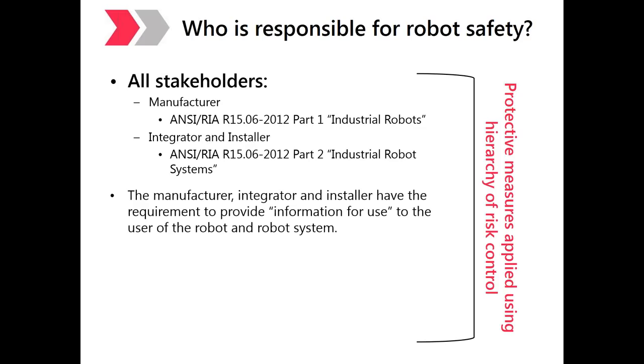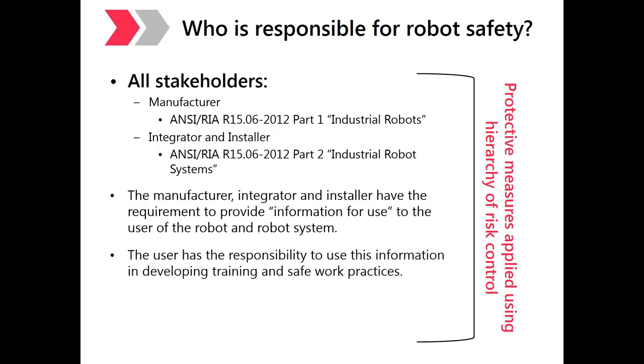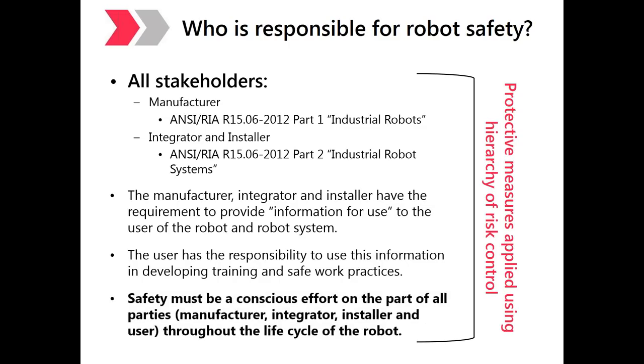The manufacturer, integrator, and installer are required to provide information for use to the user of the robot and robot system. The user has the responsibility to use this information in developing training and safe work practices — it's really a combined effort. Safety must be a conscious effort on the part of all parties throughout the life cycle of the robot, starting with the initial design and continuing through integration, implementation, use, maintenance, and ultimately culminating in disposal.